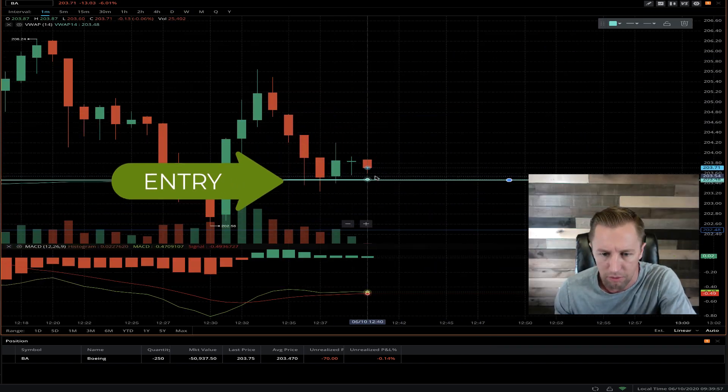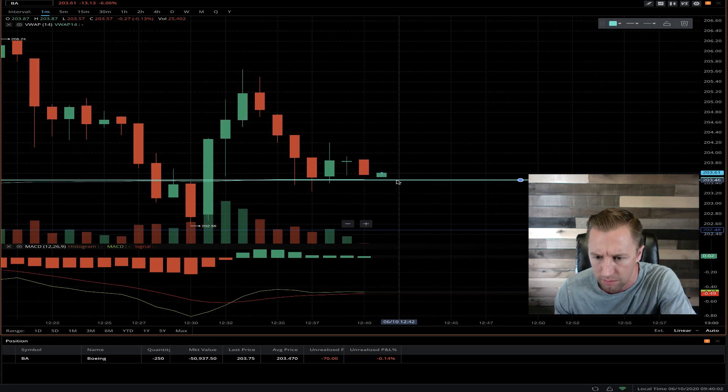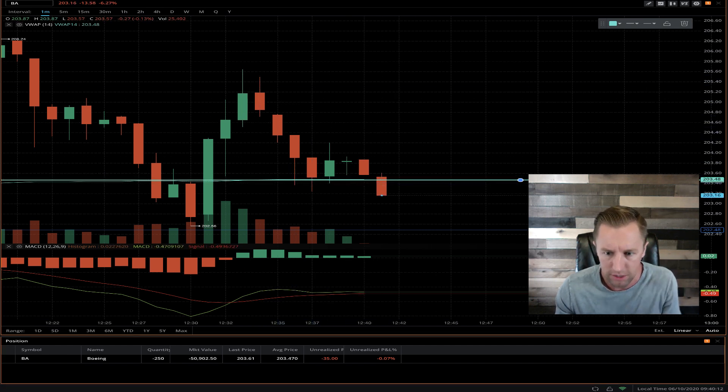I'm thinking it's going to be breaking down. It looked like it was breaking down just there. For some reason it just filled me a little bit higher. But I think we'll be seeing a breakdown — it's kind of forming this cliff. As you can see, there's a lot of downwards pressure forming kind of a sideways action. There's that cliff. About 250 shares.